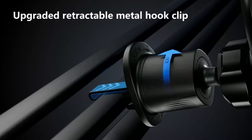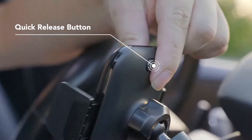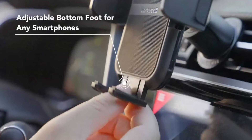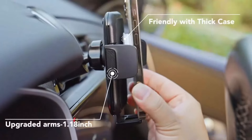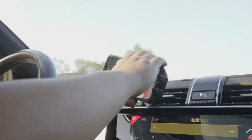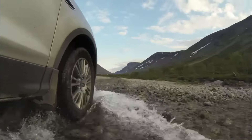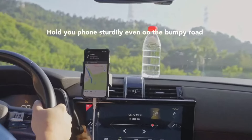Welcome back to the channel. If you've ever struggled to keep your phone secure and within reach while driving, you're in the right place. In today's video, we're diving into the top 5 best car phone holders of 2024. We'll go over a range of options that are not only reliable but also designed to fit different dashboards, phone sizes, and driving styles.